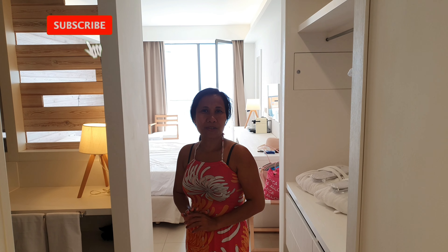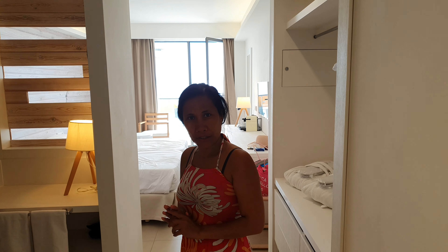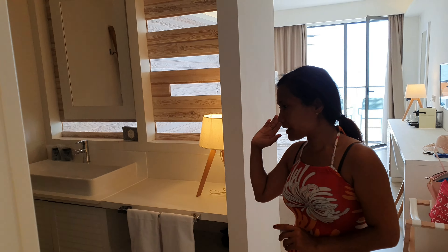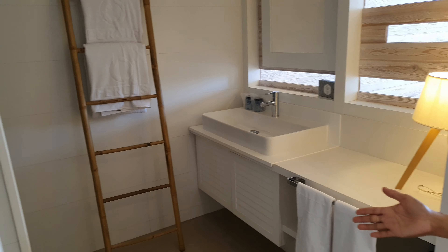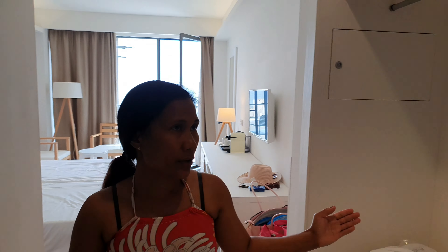Hello everyone, welcome to Rina's kitchen tips and tricks. Today we just arrived in our new hotel room, so join me — I will tour you in our new hotel room. Here is our shower, spacious, and our toilet here.